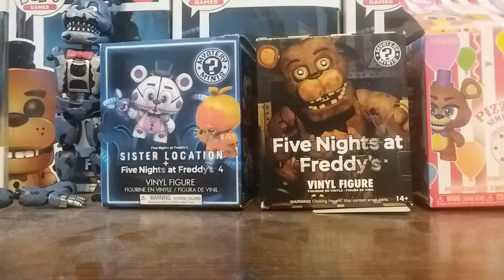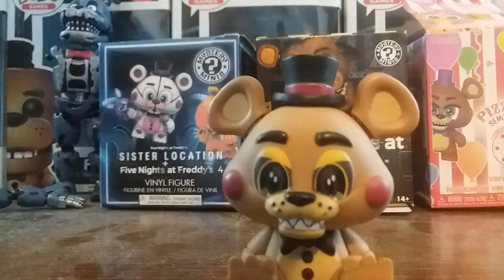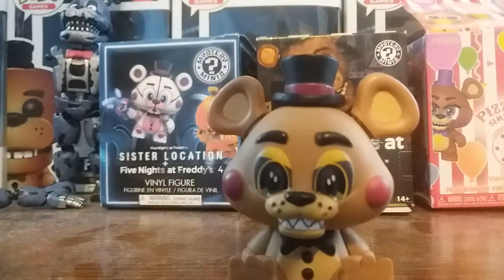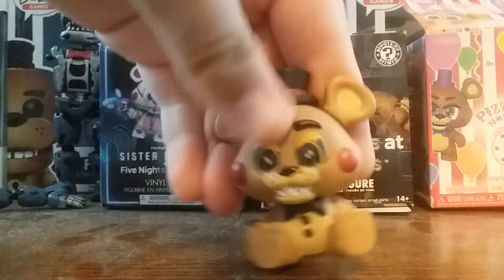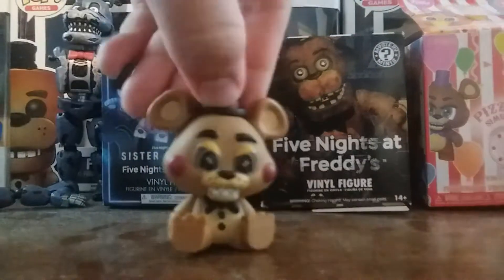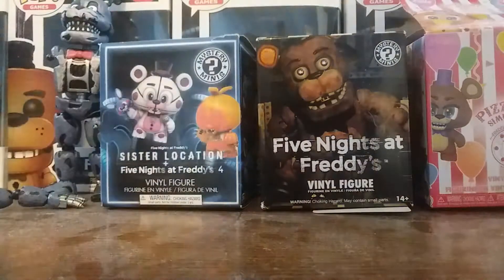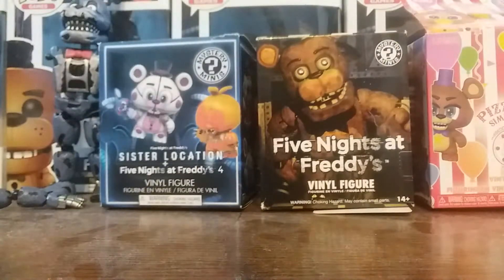Next up, we got Toy Freddy. This one is actually one of my favorites. He's sitting down and all, but I don't mind — it's cute, it's Freddy. He's got the stripe on his hat. It's a nice recreation of Toy Freddy. Yeah, I like it.